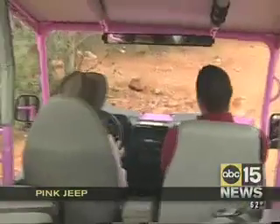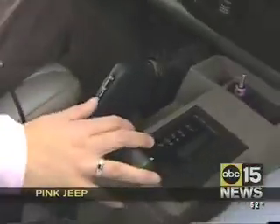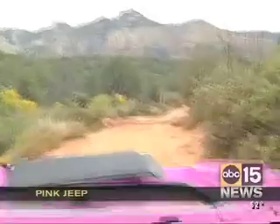For more than half a century, these specialized touring 4x4s have given tourists and locals alike a much better understanding and appreciation of this red rock country. And the Pink Jeep Tour is not just about the thrill of it all. Most importantly, it's about conservation, education, and history.